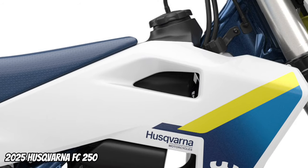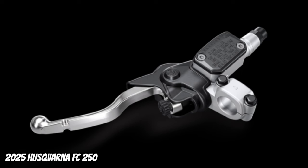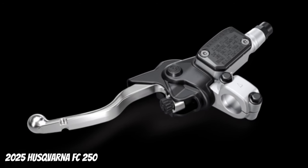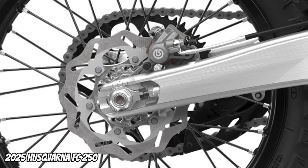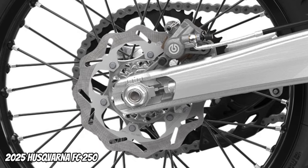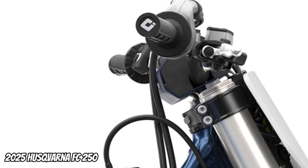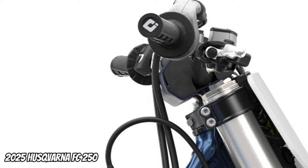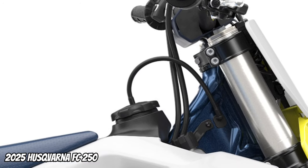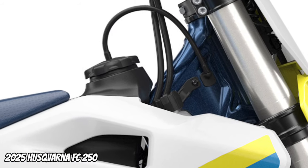A 7.2-liter fuel tank integrates neatly with the ergonomic bodywork. The high-performance Brembo hydraulic clutch system guarantees even wear. The class-leading Brembo brake calipers guarantee the highest level of quality. ODI lock-on grips feature an innovative integrated throttle mechanism and are installed without using glue. CNC machined triple clamps work in unison with the frame design and suspension setup, with precisely calculated geometry for increased stability.